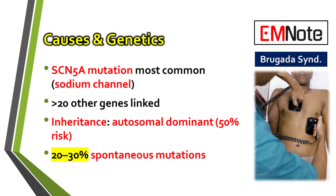Inheritance is typically autosomal dominant. This means if a parent has the condition, each of their children has a 50% chance of inheriting the mutated gene. And while it's most often inherited, that's not the whole story. Spontaneous mutations, with no family history, account for 20 to 30% of all cases. So this syndrome can appear in any family.